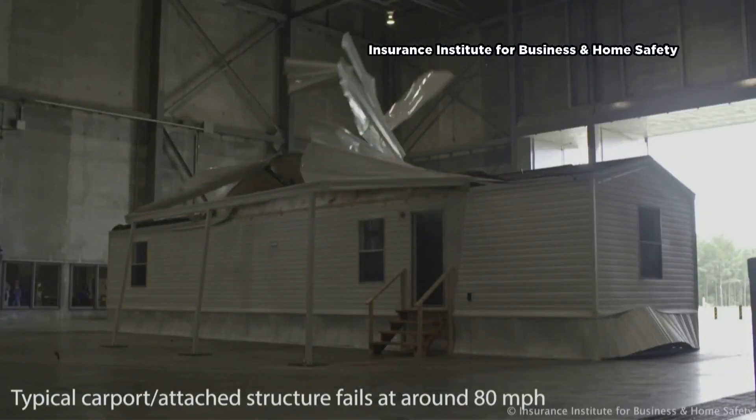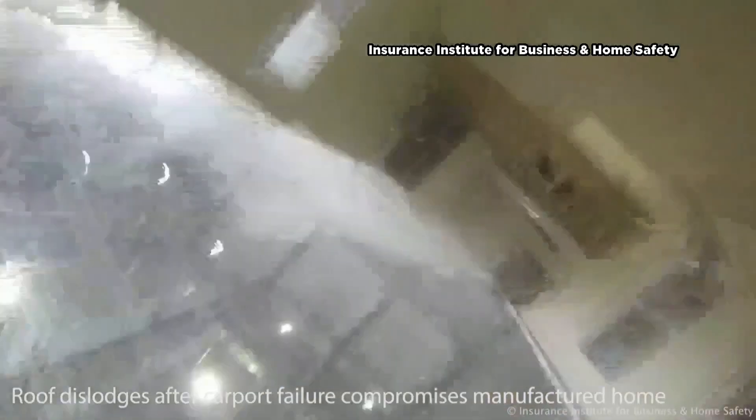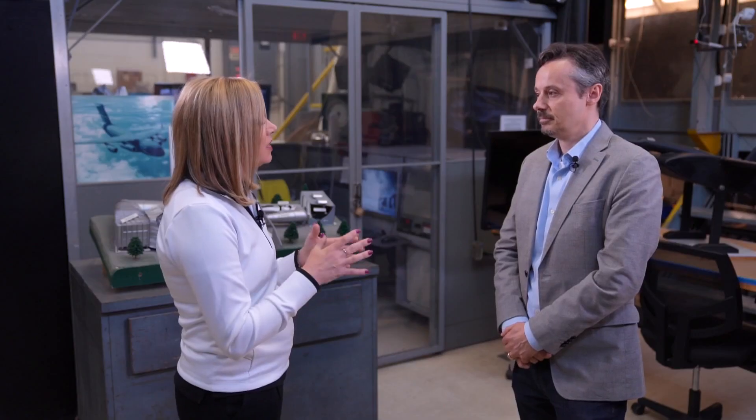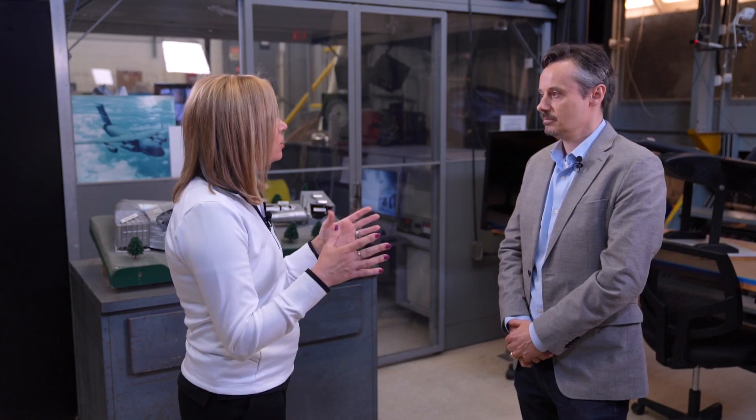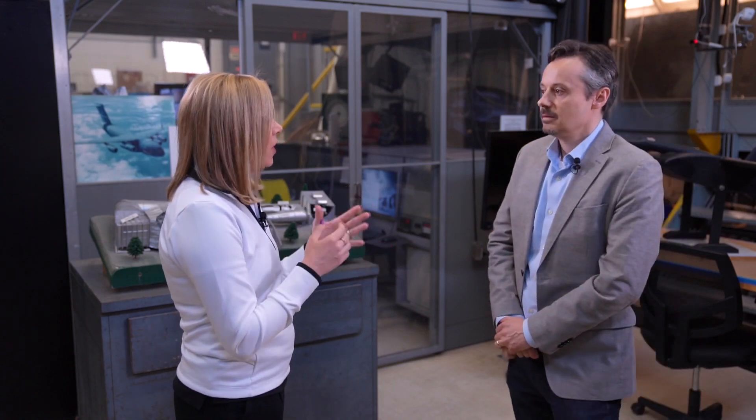Ultimately, buildings will have direct wind damage due to pressures. The pressure can build up enough to actually create a loss of a roof panel or a siding panel. Then you can start to get internal pressurization, which can lead progressively to the entire loss of a roof on a building.